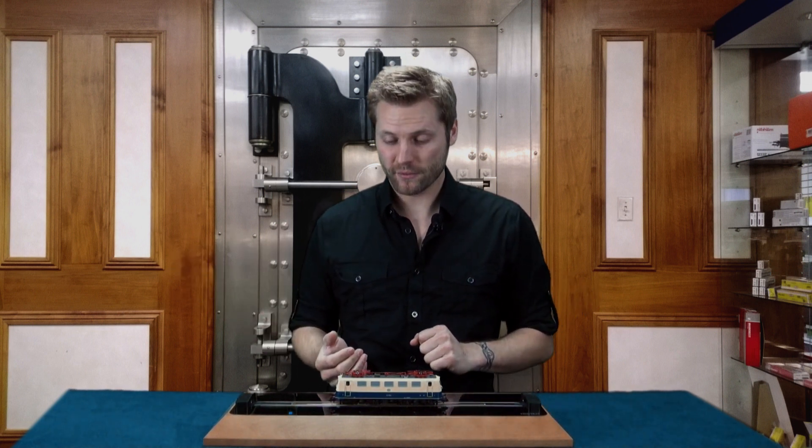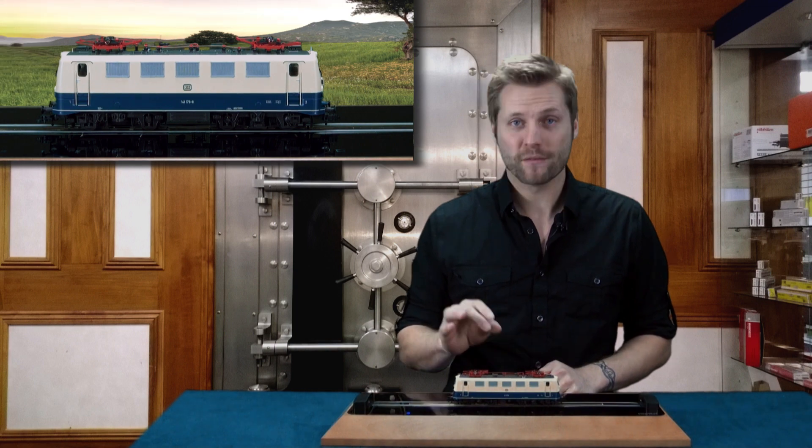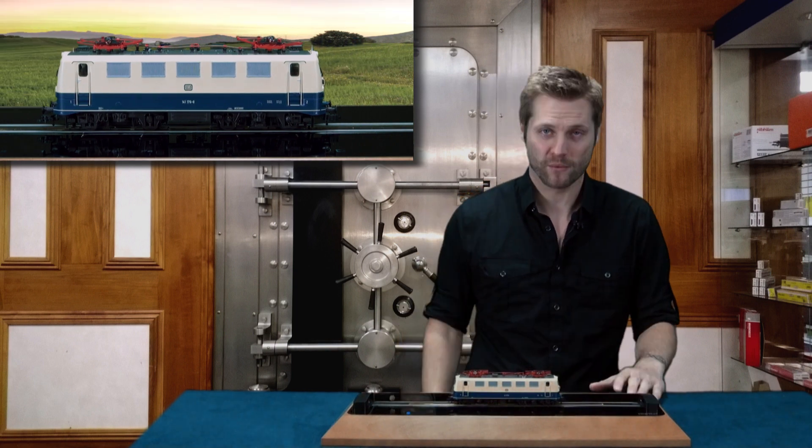Hello and welcome. My name is Brett. I'm the videographer here at Renault Zero Imports. Today I'm going to tell you a little bit about the brand new Flechman BR141 Electric, a fantastic new model, finely detailed with a great running performance.